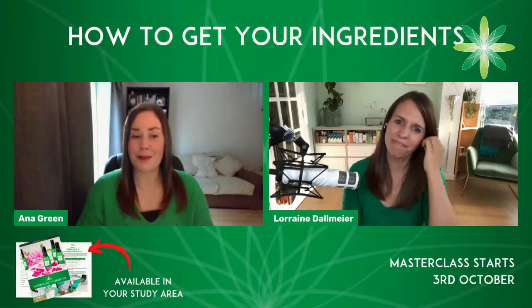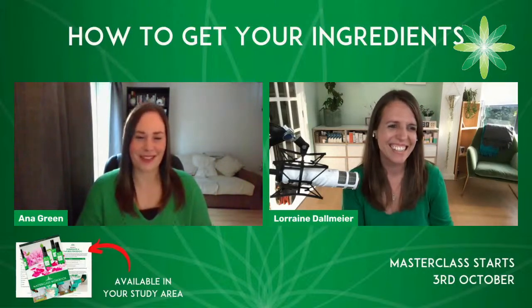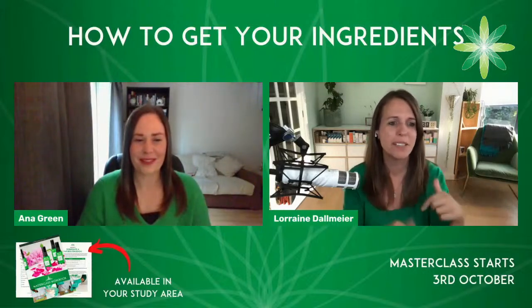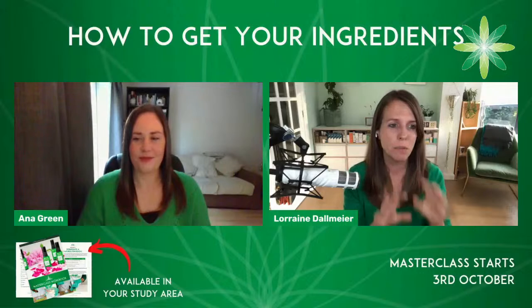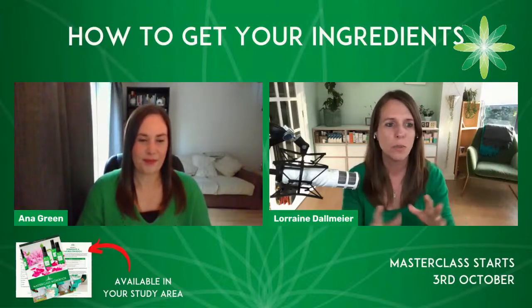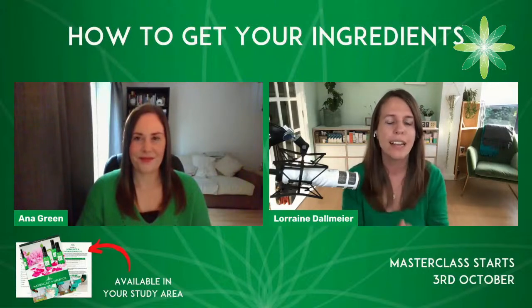I'm loving everyone's emojis — it's really making me smile to see how excited people are. Keep those emojis coming and tell us how you feel about the upcoming masterclass, which starts on October 3rd. If you haven't got your ticket yet, go and get it. The team has been sharing the link in the comments, either on YouTube or Facebook, or in our big Facebook group where we're hosting the masterclass — which has over 75,000 people in it. Make sure you click that link if you haven't got your ticket yet.